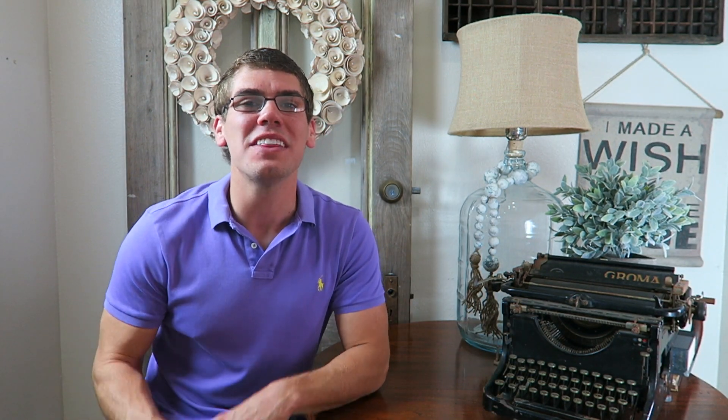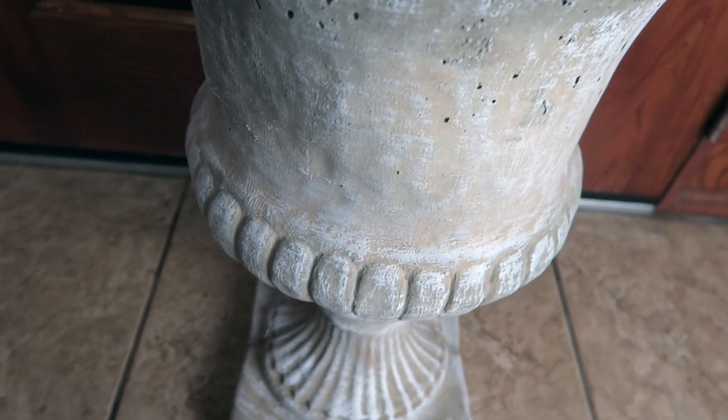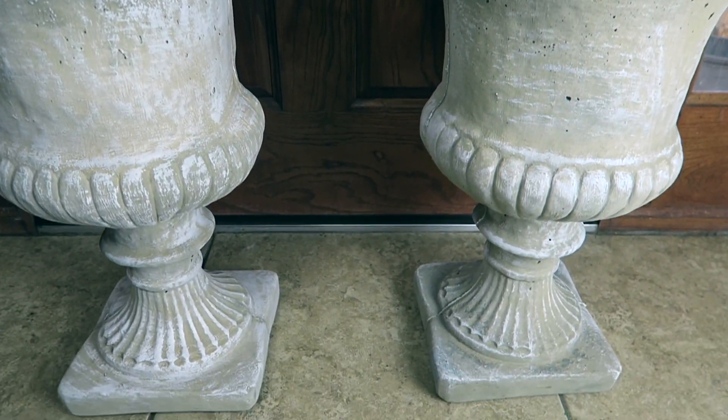The next two items are these massive concrete urns that I found at Tuesday Morning for $69.99. In our fixer-upper, the front porch has two big pedestals at the footer of the steps, and I thought if I could find some black cast iron urns to sit on there, I'd be in love. But I was finding them at a minimum of $300 each, so this might be an upcoming DIY tutorial where I transform these concrete urns into replica cast iron lookalikes.